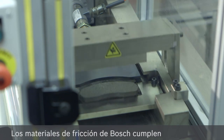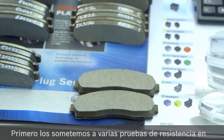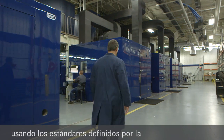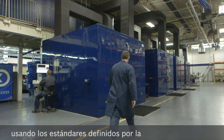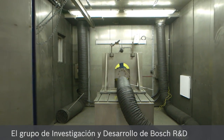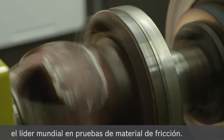Bosch friction materials comply with the highest level of safety. They first undergo various endurance tests in the lab and then are tested at inertia dynamometers, using testing standards defined by the Society of Automotive Engineers. Bosch R&D Group has partnered with Link Engineering, the world leader in friction material testing.